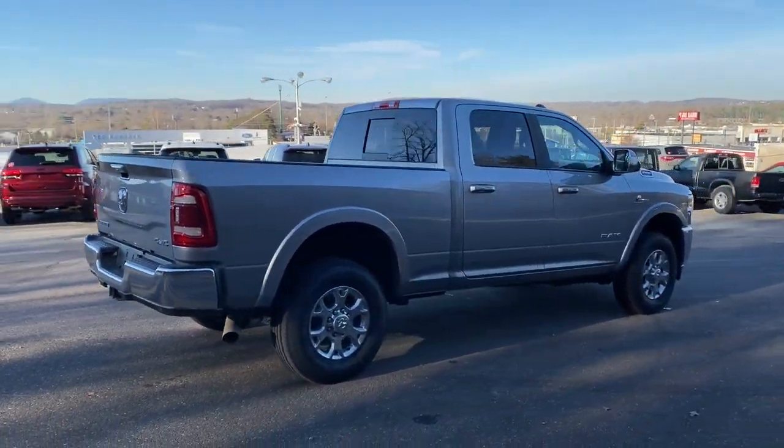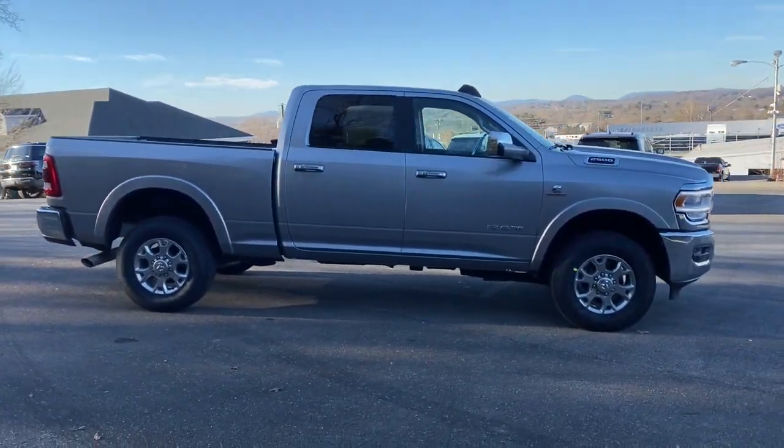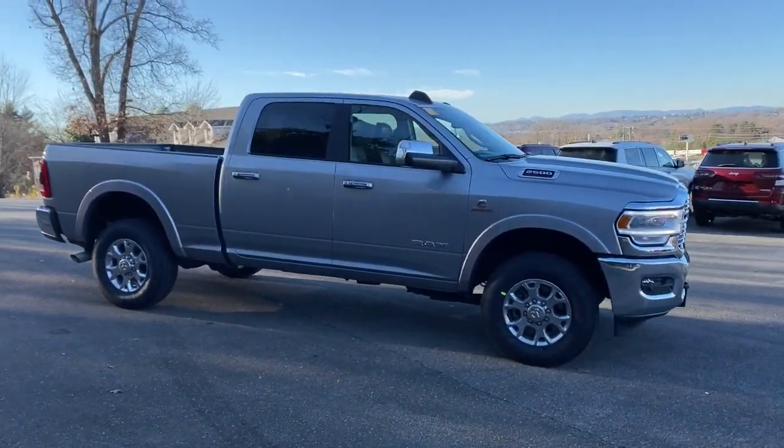Power passenger seat, heated mirrors, fog lamps. Don't take risks in a truck that's not up to the task. Get the Ram 2500 and power up.